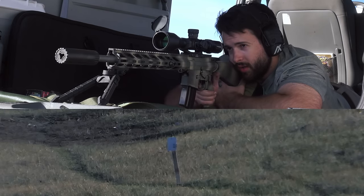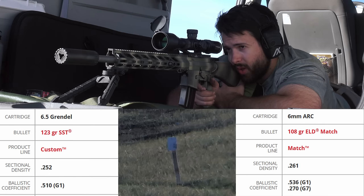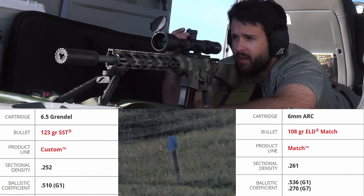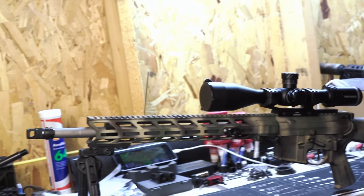For this comparison I'm using the loads I had the best success with out to a thousand yards: for the 6.5 Grendel that was Hornady Custom 123-grain SST, and for the 6mm ARC that was the 108-grain ELD Match. The 6mm ARC is lighter at 108 grains versus 123, but has a ballistic coefficient of 0.536 versus 0.510 for the 6.5 Grendel — about 5% higher. With nearly identical case capacity, you can also launch the 6mm ARC projectile faster, so even with a 16-inch 6mm ARC versus an 18-inch 6.5 Grendel, you still get slightly higher velocities and efficiencies out of the 6mm ARC.